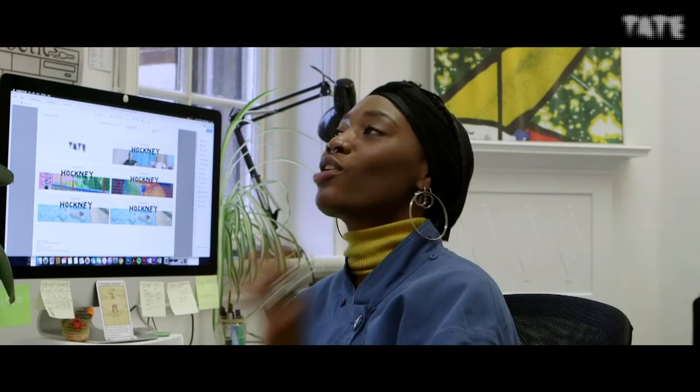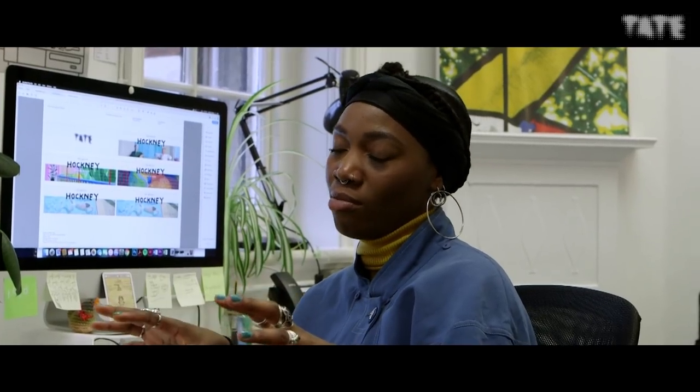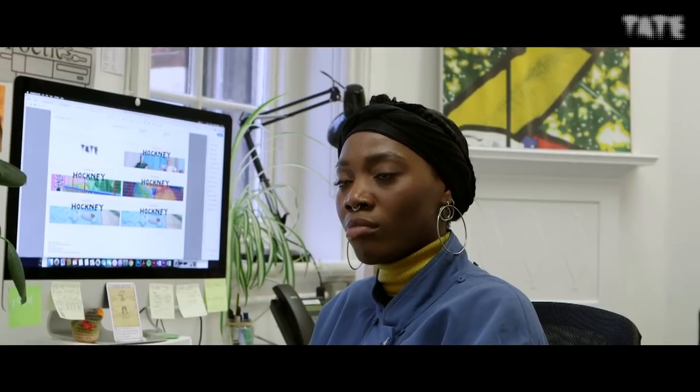We are in the design studio. Can you maybe tell me a little bit more about what the design team do here at Tate? As a digital designer, we're working on lots of different things — designing web planners and stuff that goes with the campaigns, and then the bigger digital stuff would be doing exhibition trailers.